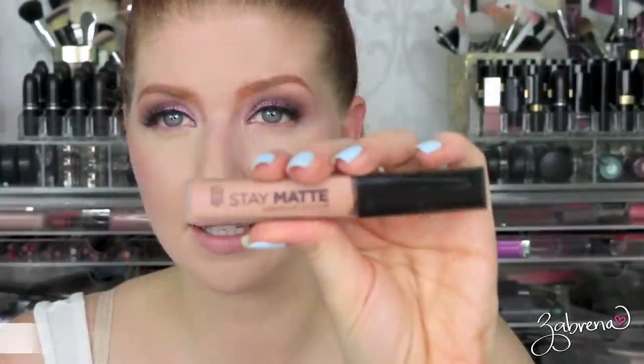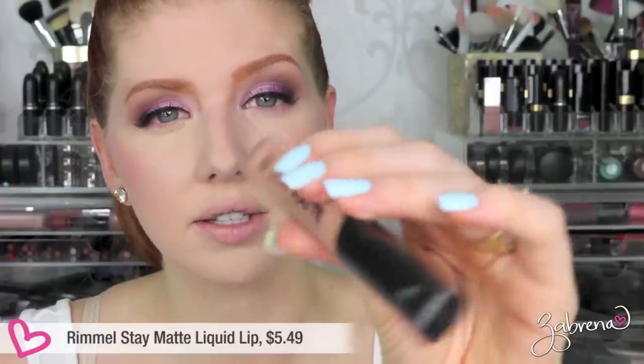The final liquid lipstick is Rimmel's Stay Matte Liquid Lip Color in the shade Latte To Go. I'd included this in another video recently and said I liked the application — easy to apply, great pigmentation — but it has a funky smell, like rubber and cake, which was the only one out of all eight with a distinct scent. I didn't care for that smell. Unfortunately it didn't wear well throughout the day either. By the end of the day the application was very patchy and it wore away pretty badly. I would not purchase these in the future and I do not recommend them.